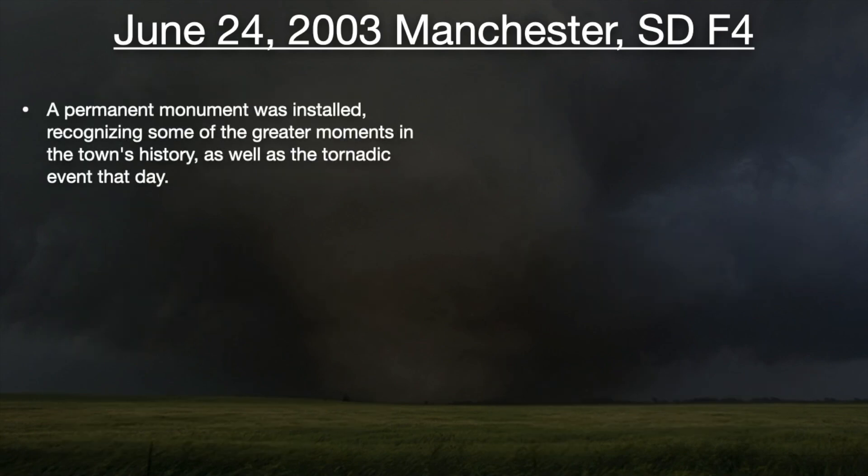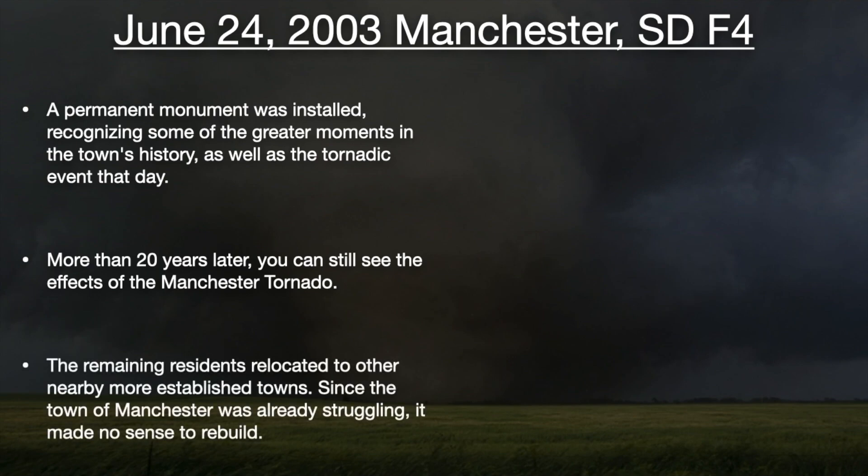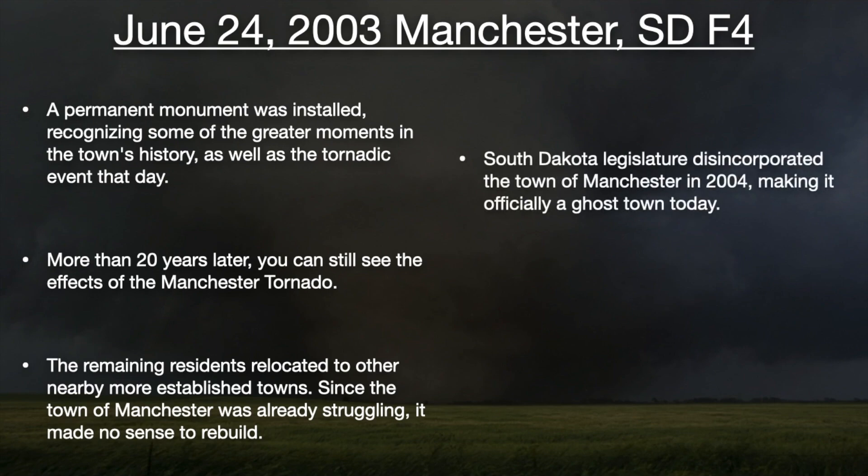A permanent monument was installed recognizing some of the greater moments in the town's history, as well as the tornadic event that day. More than 20 years later, you can still see the effects of the Manchester tornado. The remaining residents relocated to other nearby, more established towns. Since the town of Manchester was already struggling, it made no sense to rebuild. South Dakota legislature disincorporated the town of Manchester in 2004, making it officially a ghost town today.